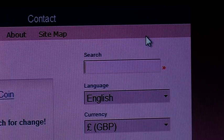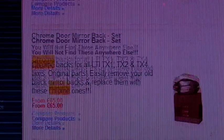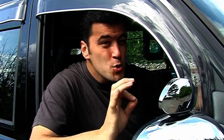Say for instance you were looking for some chrome accessories. Just type in the word chrome and you will see everything from chrome fuel caps and wing mirrors to chrome hubcaps. But just try not to get too carried away.